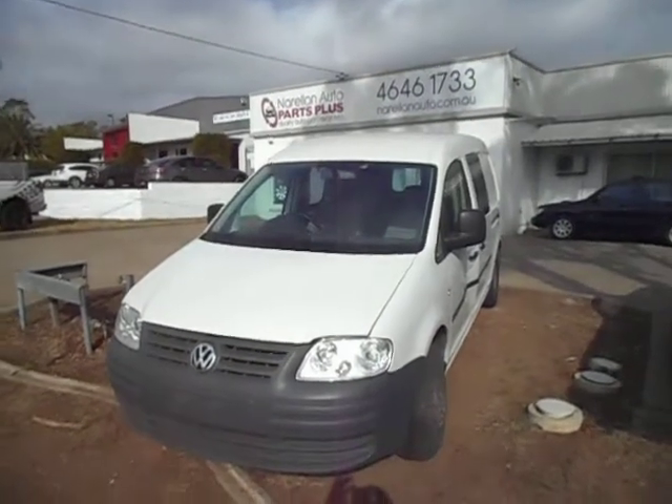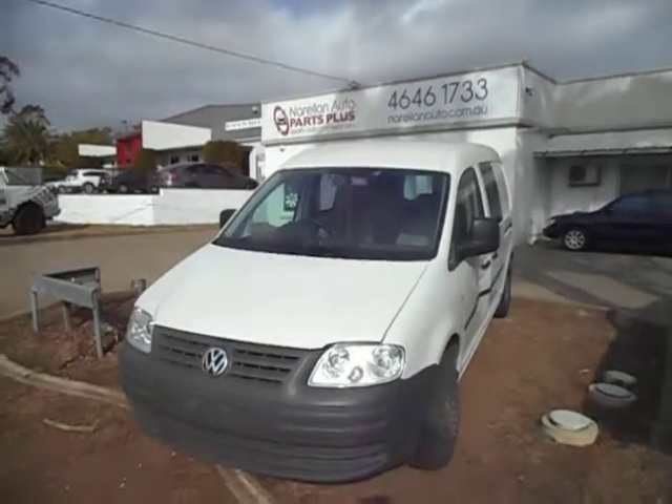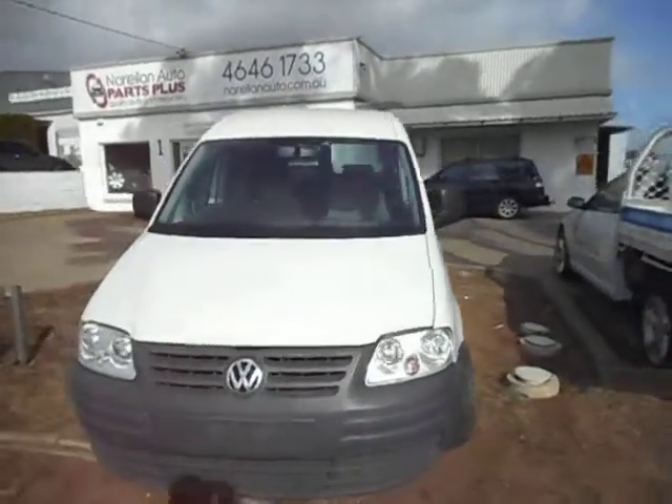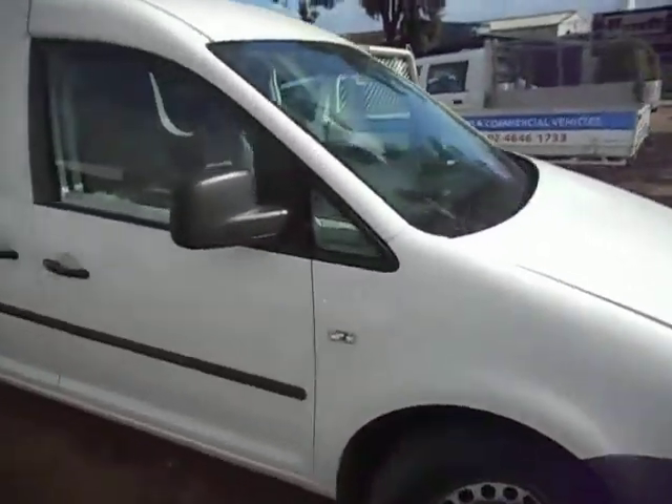Hello and welcome to the Rallon Auto Parts Plus. Today we have a VW Caddy — a little maxi van, 2009 model. It's a 1.9 diesel. It's done a few k's but it's got some good parts on it still. Let's do the walk around.